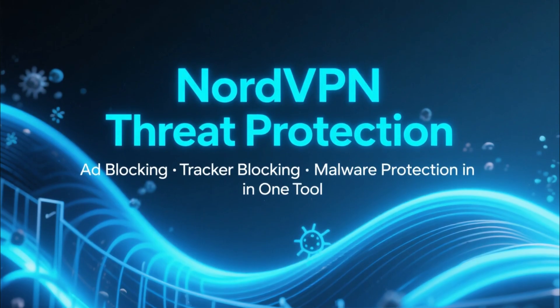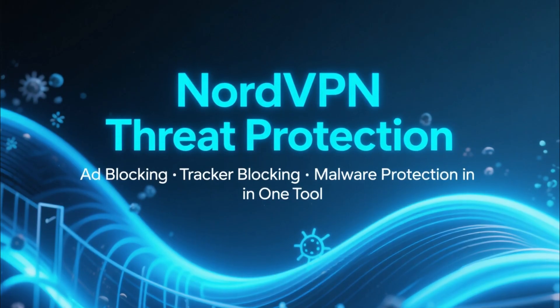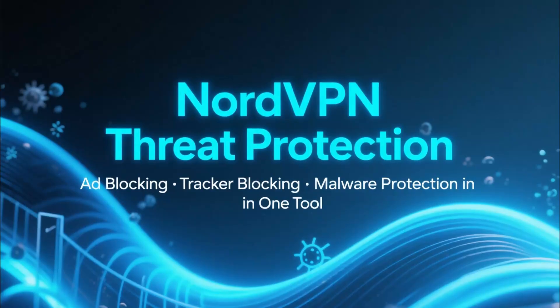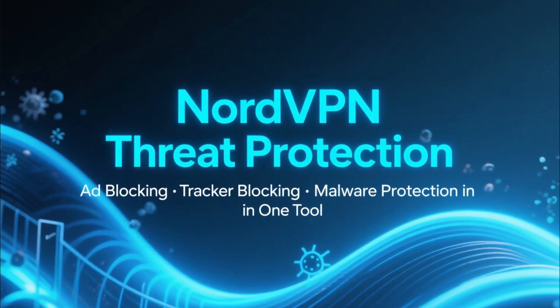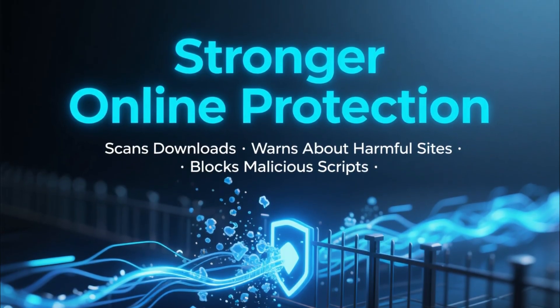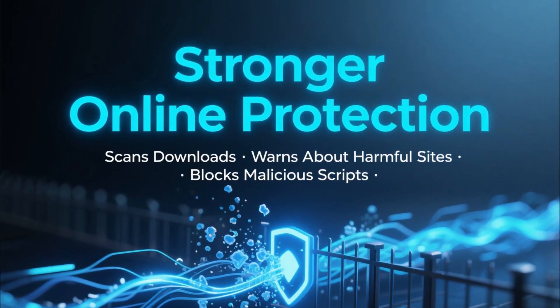Now let's talk about NordVPN Threat Protection. Threat Protection is more than an ad blocker — it combines ad blocking, tracker blocking, and malware protection in one tool. It also scans files you download, warns you about harmful websites, and blocks malicious scripts.